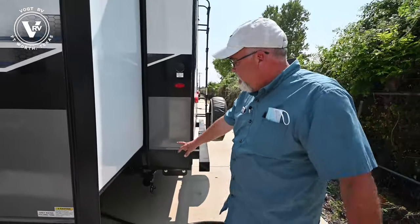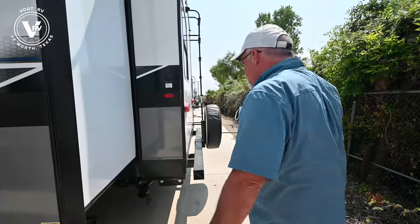You've got another gray tank back here for a washer and dryer, so you can add a combo unit in there.